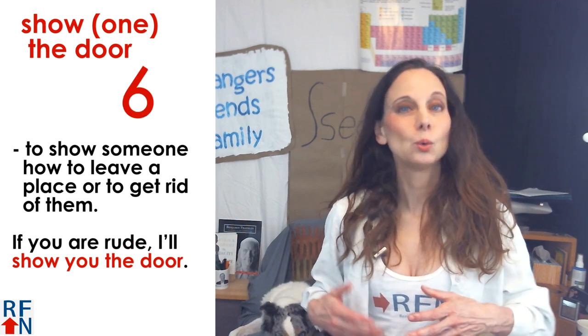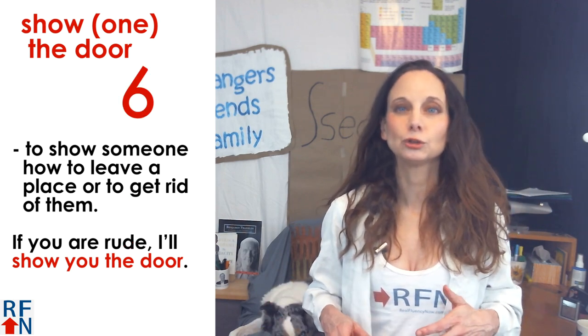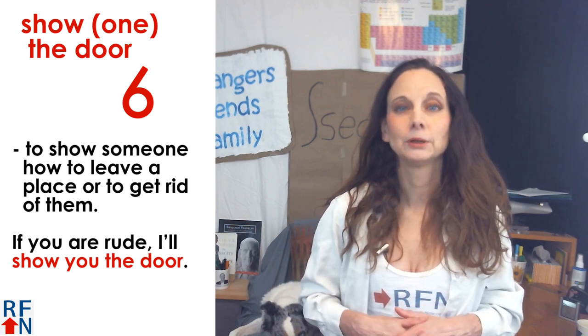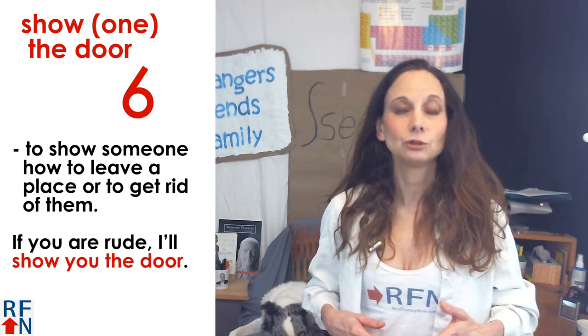Number six: show one the door. This means to show someone how to leave a place or to get rid of them. For example, if you are rude, I'll show you the door.